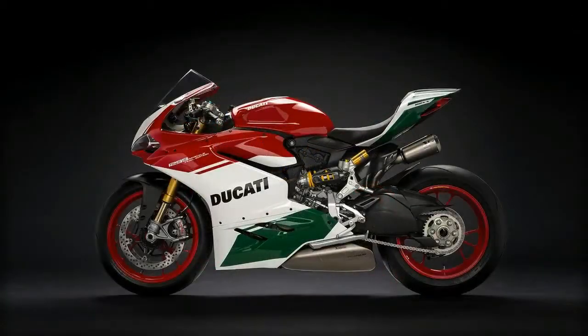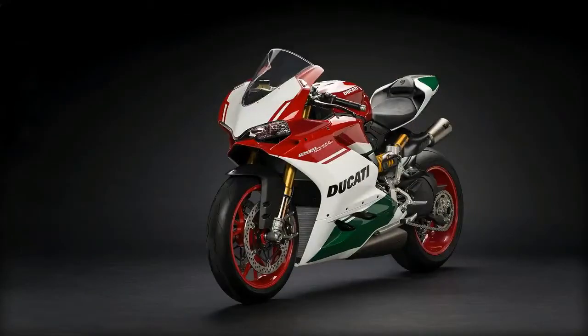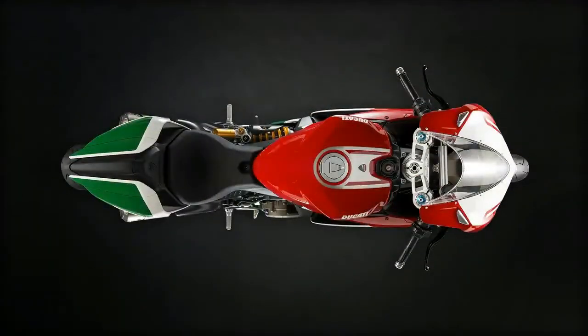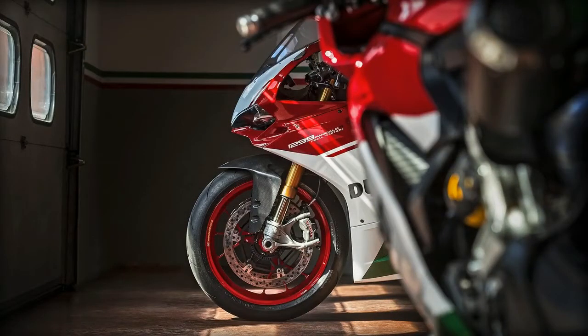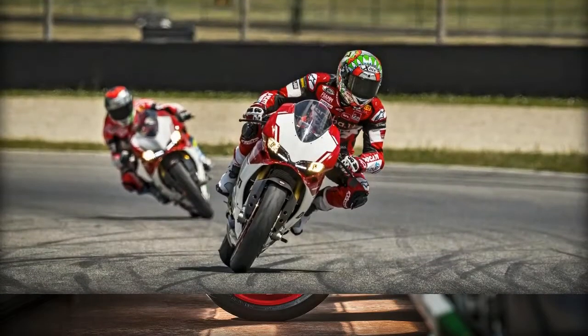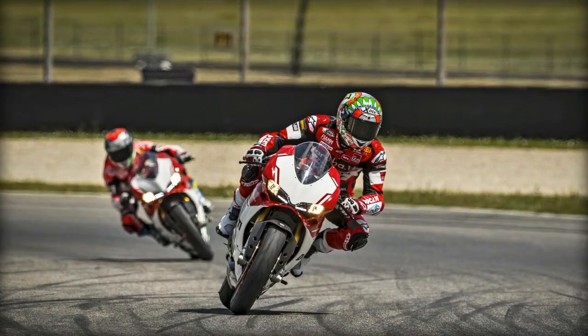The new livery, red rims, and titanium exhaust make the 1299 Panigale R Final Edition a unique, collectible bike. The Final Edition Superquadro engine is derived from the 1299 Superleggera engine, with 209 horsepower at 11,000 rpm and 14.5 kg·m of torque at 9,000 rpm.